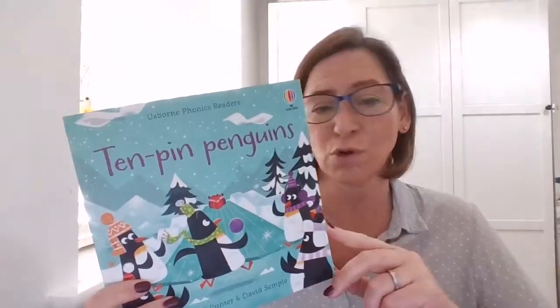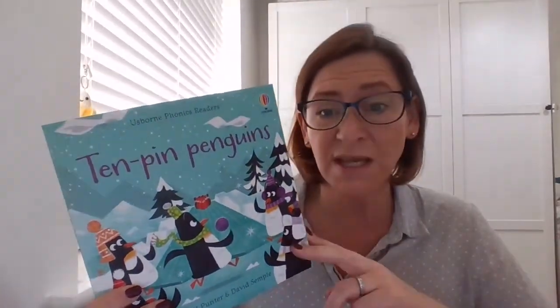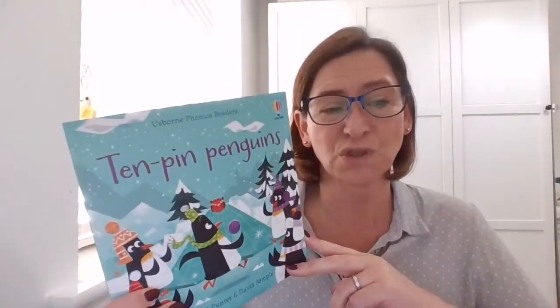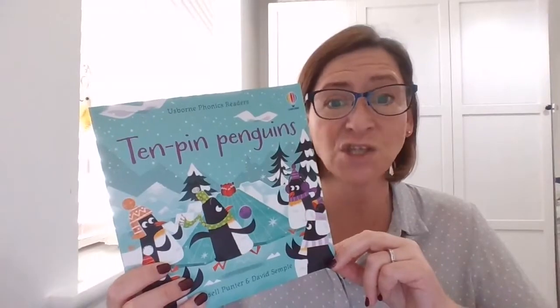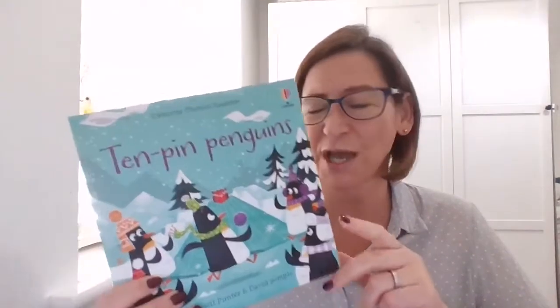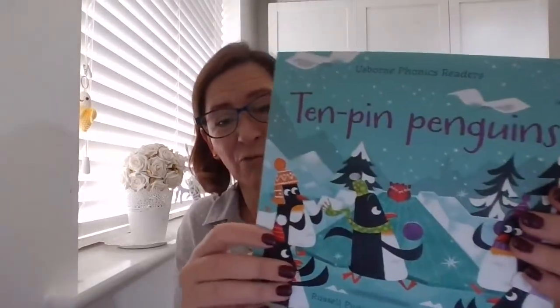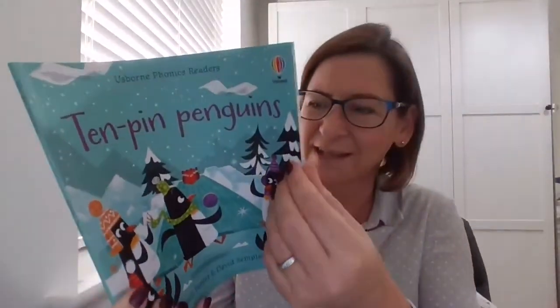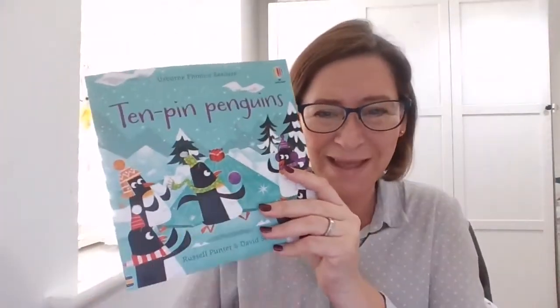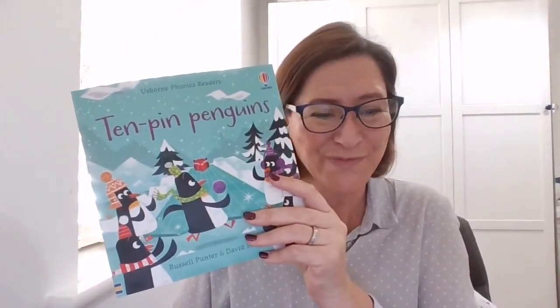If you'd like to ask any more questions about teaching your child to read, want to know the best books for that, or have a reluctant reader you want to help engage with stories again, just get in touch and I'd be happy to help. This is a great book — it's really festive and great for Christmas, but also really seasonal and nice for winter. I hope you enjoy it. Bye-bye, see you tomorrow!